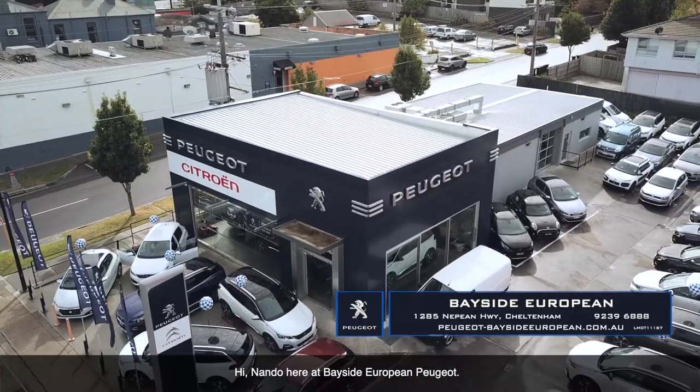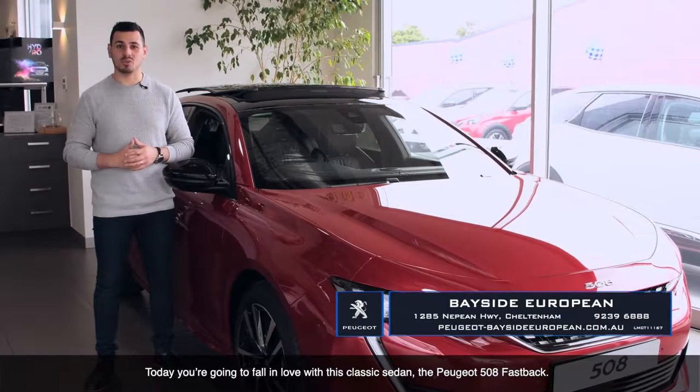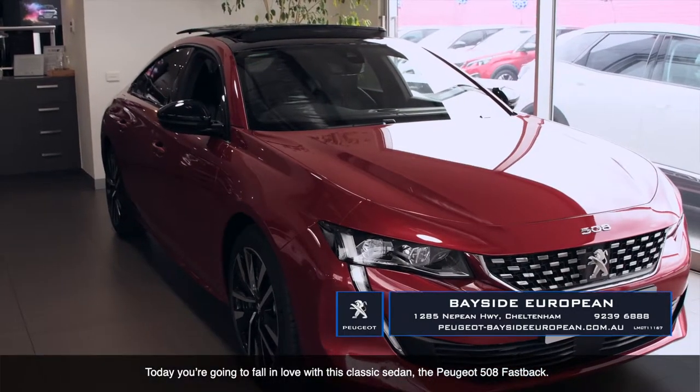Hi, Nando here at Bayside European Peugeot. Today, you're going to fall in love with this classic sedan, the Peugeot 508 Fastback.